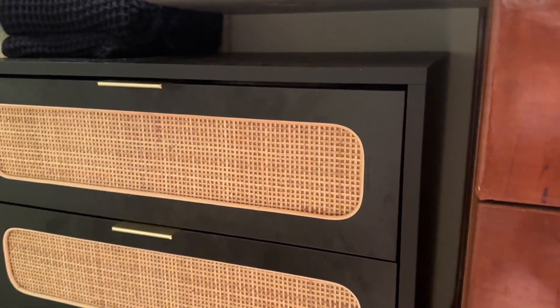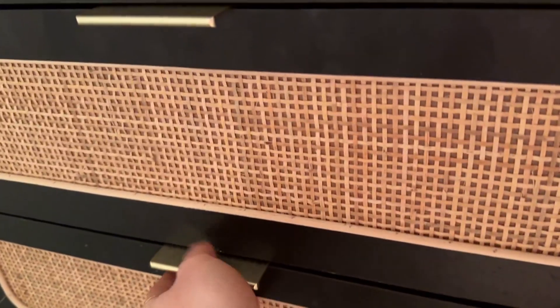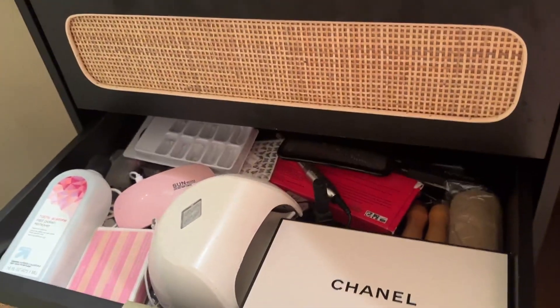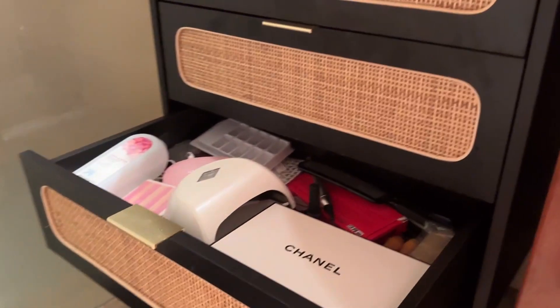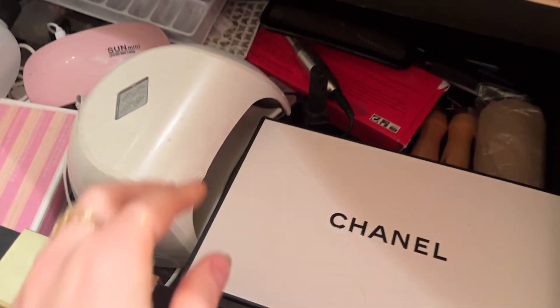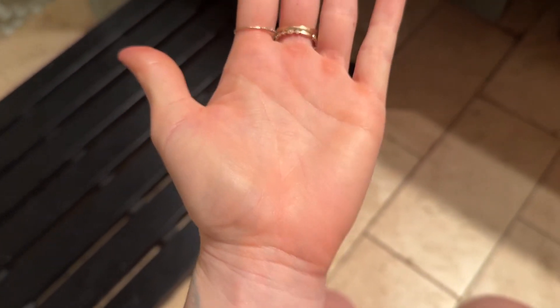The rattan looks the same as it did on day one. Let me show you the drawers — this is the drawer width, which does pretty good in my opinion. You've got about up to the wrist, maybe an inch above the wrist worth of depth there.